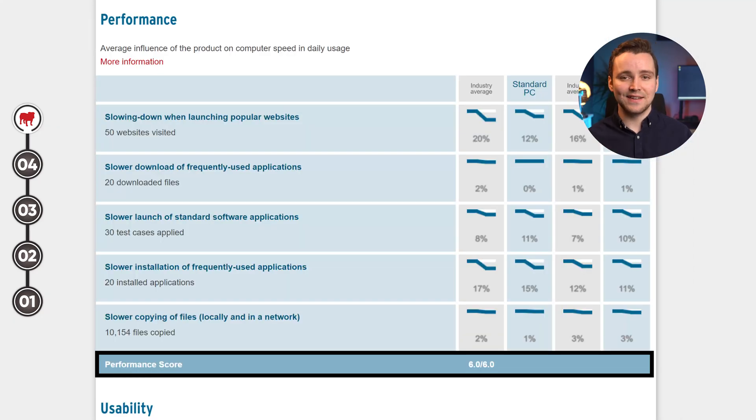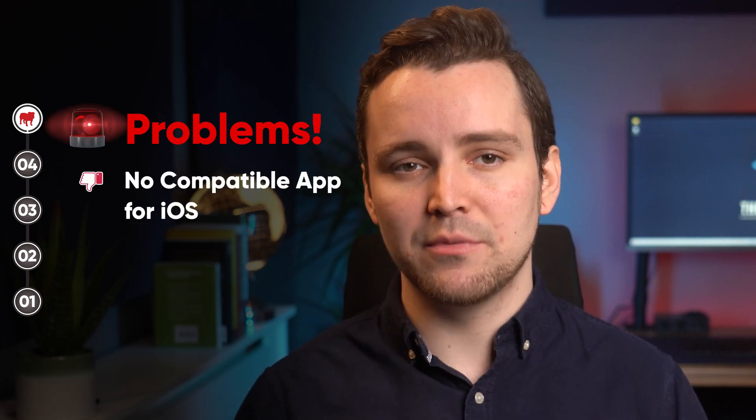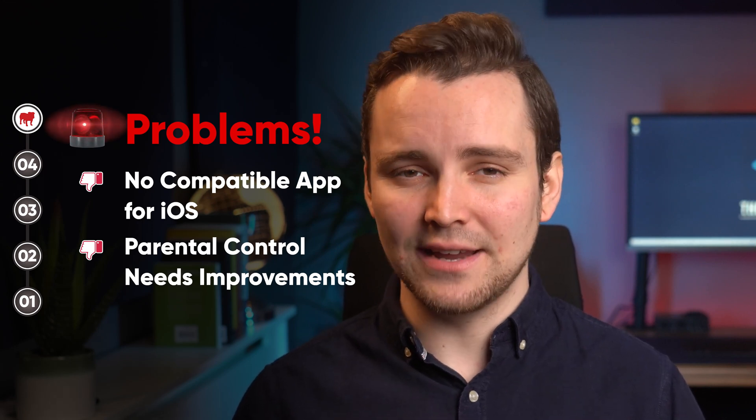I also like the fact that BullGuard doesn't slow your system down. It also scored 6 out of 6 in the AV-Test in terms of system performance, which is pretty impressive. Now let's talk about the bad stuff. One of my major problems with the tool is its lack of a compatible app for iOS. Its parental control also needs some improvements as it's currently outdated.